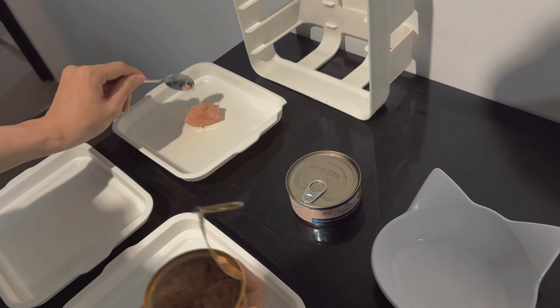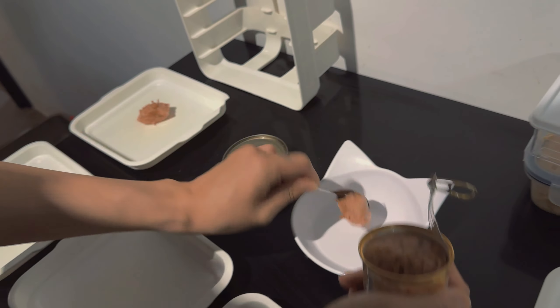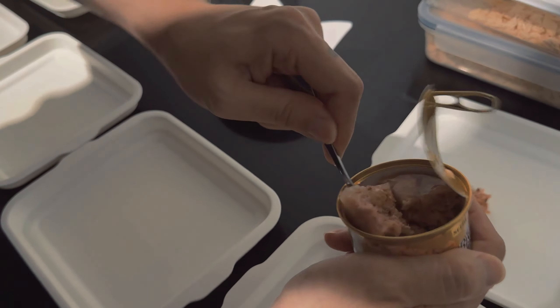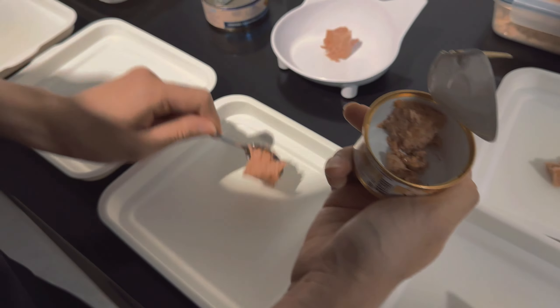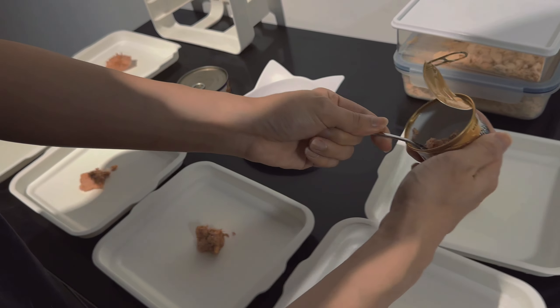This is for Tse Tse, and then for Sammy. The rest of them are okay to have a mixture of each food. Chichi also cannot - Chichi has only the other one. Chichi doesn't like this at all, she only likes the other one. It's like fine dining basically, so you have to really cater.